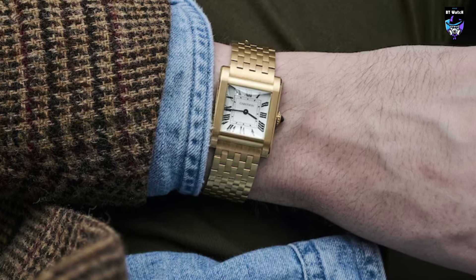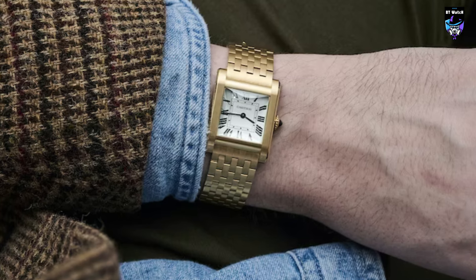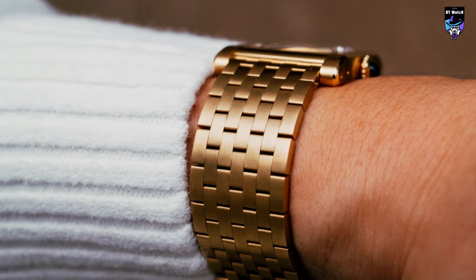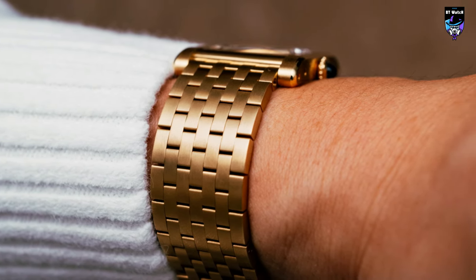Just like I said in my effusive hands-on review, there are still a few things I would change to make this more practical and wearable with a better respect for the original Normale. But the introduction of a production brick bracelet alone, without a massive premium, was enough to sway me as a lover of vintage Cartier.